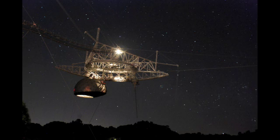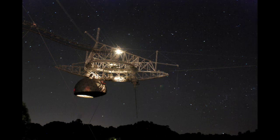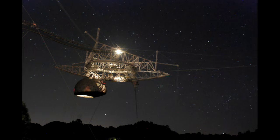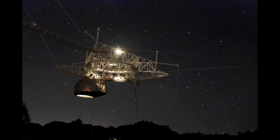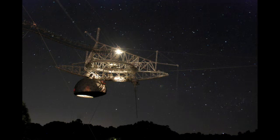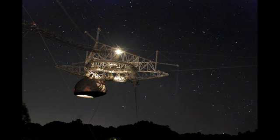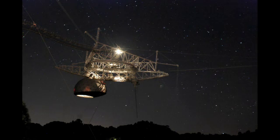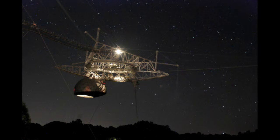There's the Southern Cross to the bottom right of the platform. And there's Beta and Alpha Centauri located just beneath the platform. The fuzzy object located between the right edge of the platform and the top of the image is the globular cluster Omega Centauri.